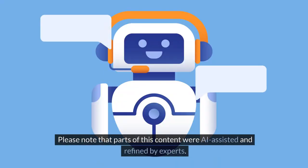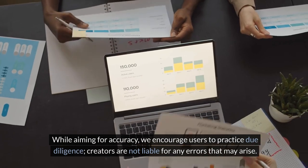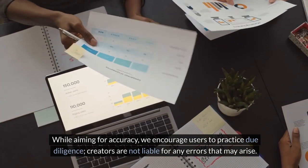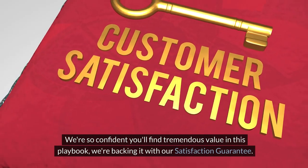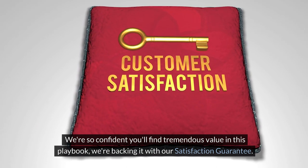Please note that parts of this content were AI-assisted and refined by experts. While aiming for accuracy, we encourage users to practice due diligence. Creators are not liable for any errors that may arise. We're so confident you'll find tremendous value in this Playbook, we're backing it with our satisfaction guarantee.